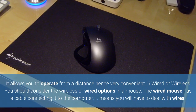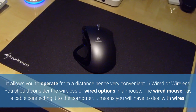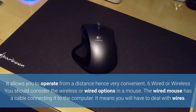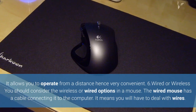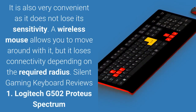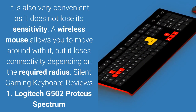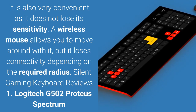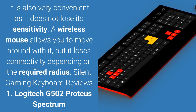6. Wired or Wireless. You should consider the wireless or wired options in a mouse. The wired mouse has a cable connecting it to the computer, meaning you will have to deal with wires, but it is very convenient as it does not lose its sensitivity. A wireless mouse allows you to move around with it, but it loses connectivity depending on the required radius.